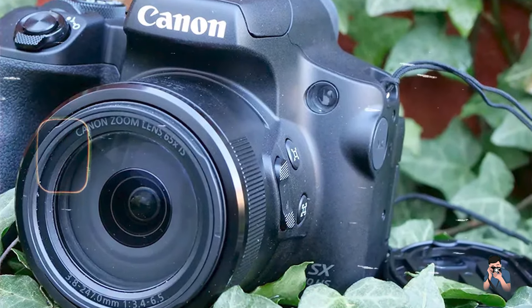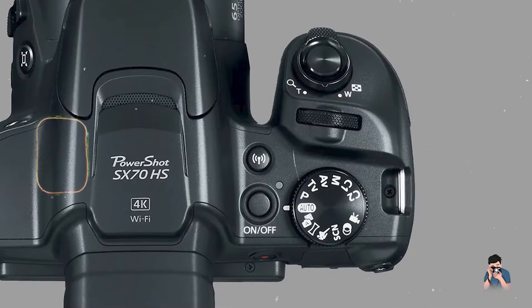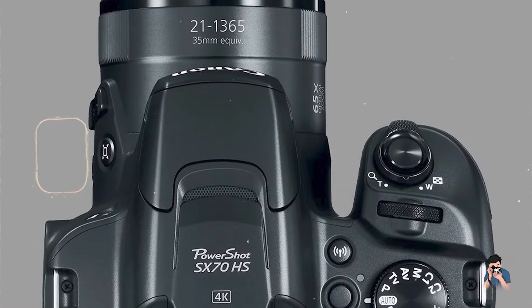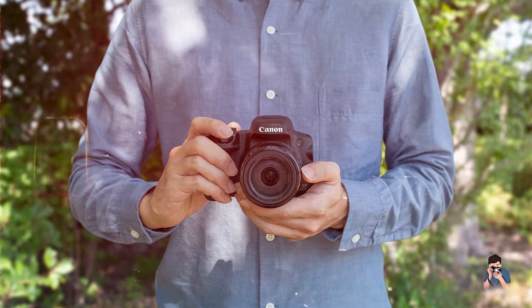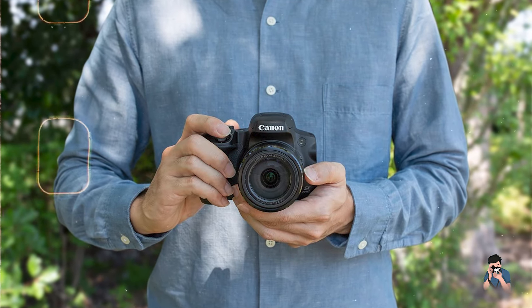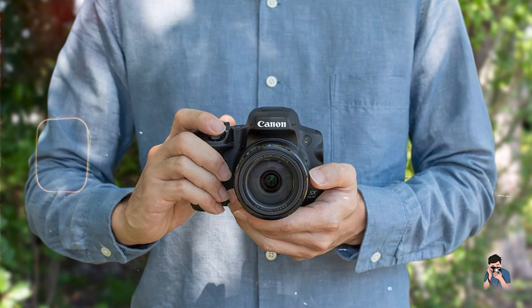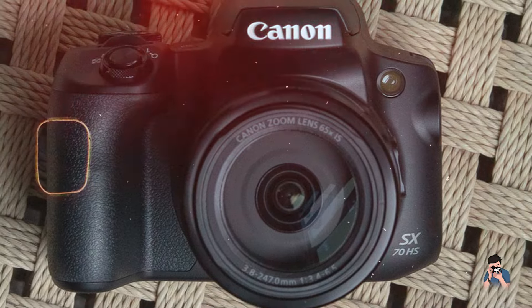Crafted with durability in mind, the Canon SX-70HS combines robust construction with weather-sealed components, offering reliability and longevity in various environmental conditions. Its sturdy build and ergonomic grip provide stability and comfort during handheld shooting, minimizing fatigue during extended photo sessions.